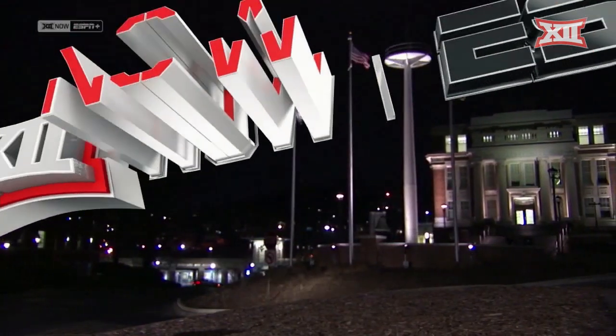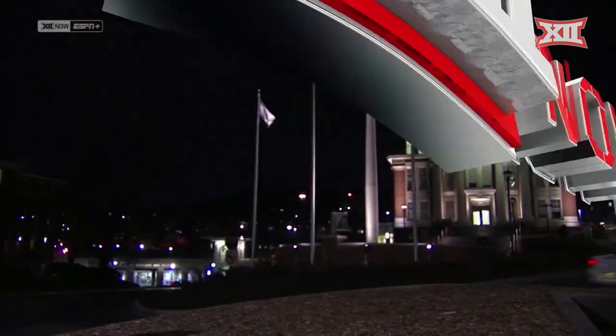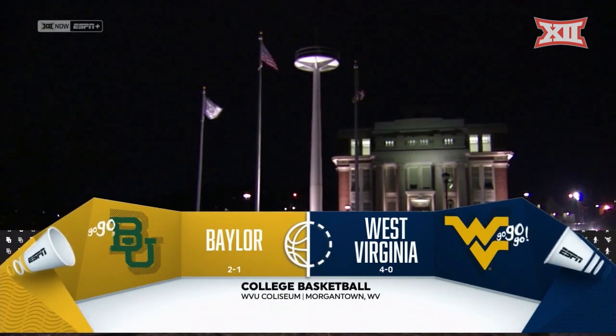It's the Big 12 now on ESPN Plus. From the campus of West Virginia University, seventh-ranked Baylor Lady Bears against the 4-0 West Virginia Mountaineers.